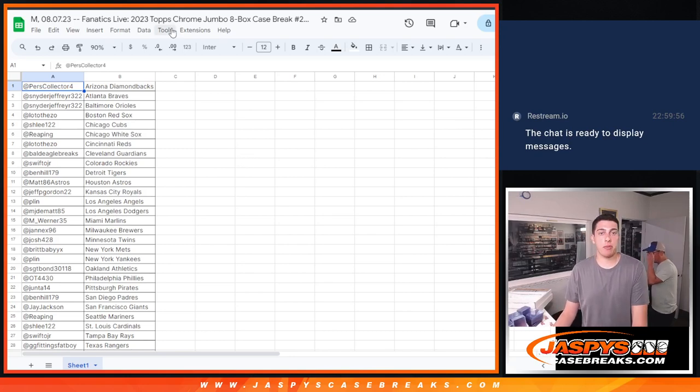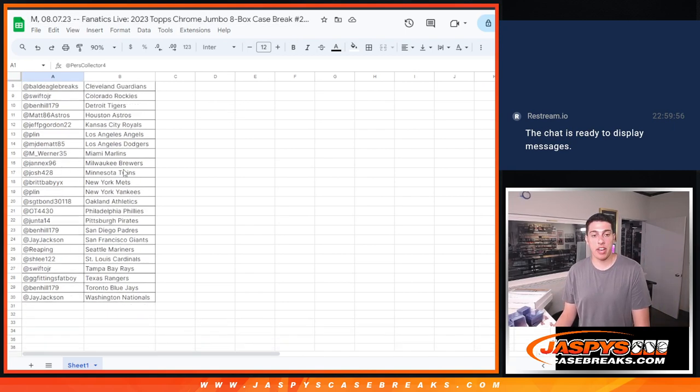What's up, everybody? Michael here with Jaspi's, doing a quick recap for the 2023 Topps Chrome Jumbo 8-Box Case Break, Pick Your Team, No. 2. That was done on Fanatics Live.